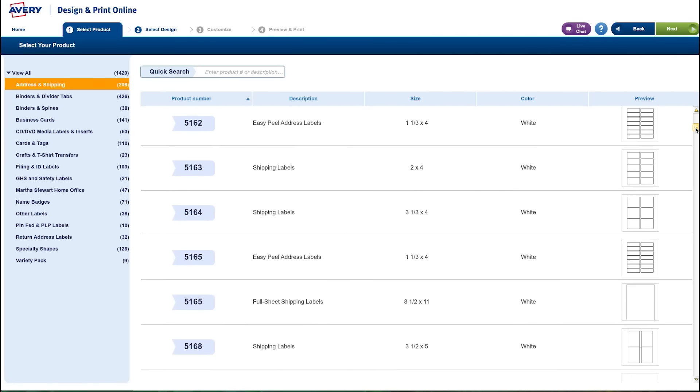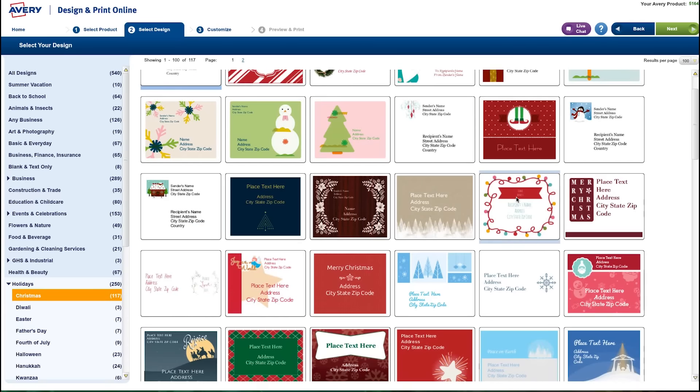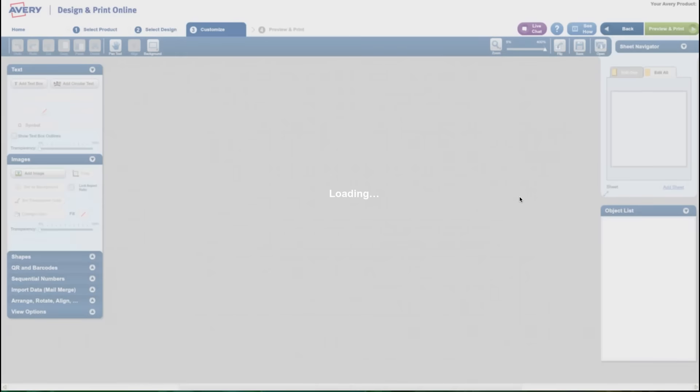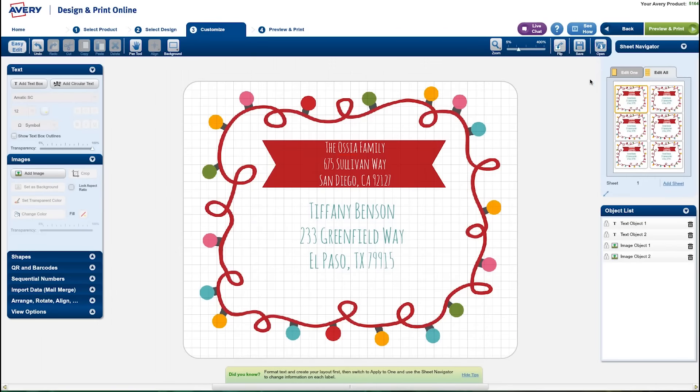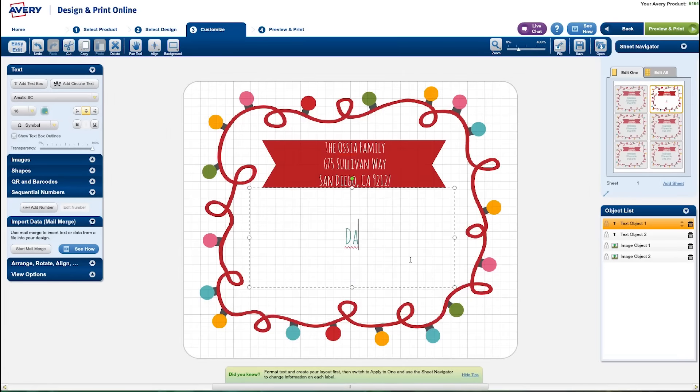First, choose your label type, then select a theme if you like, or simply choose a text-only template. Use the Edit All function to design the labels exactly the way you want them, then select Edit 1 and click on each label to add the different shipping addresses to each label.